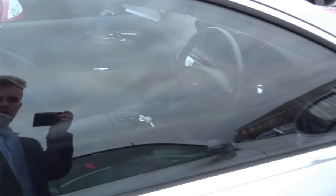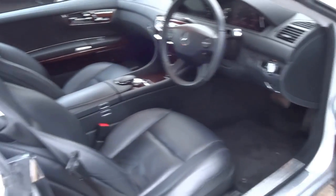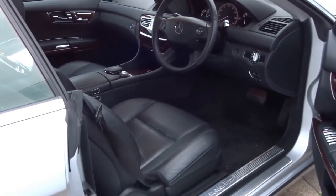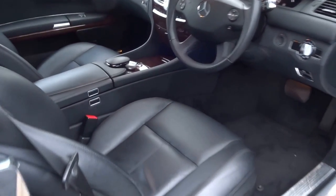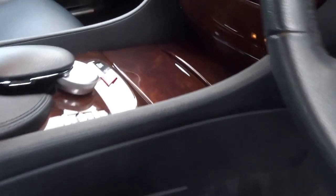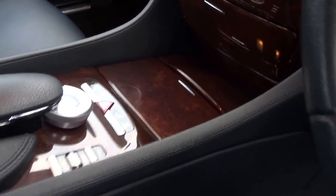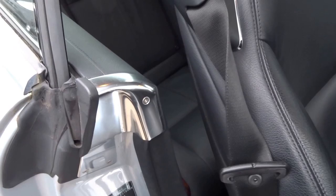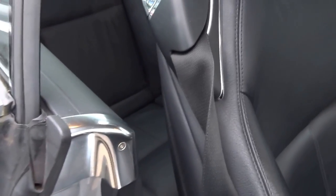The car comes equipped with a sunroof. If I just show you this interior — I struggle to think what you could buy for the money with more equipment. Finished in black leather with the brown walnut dash, the fit and finish of this car is absolutely spectacular. This car was £100,000 new.